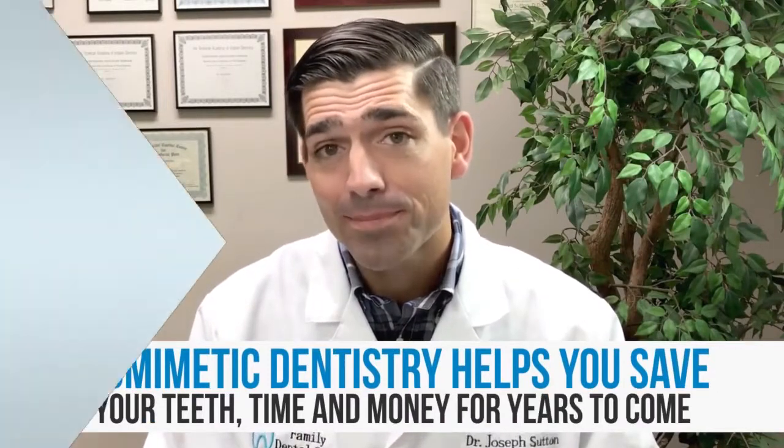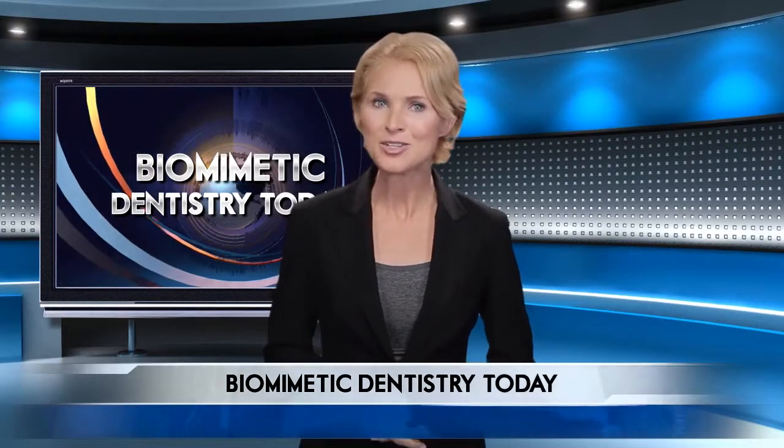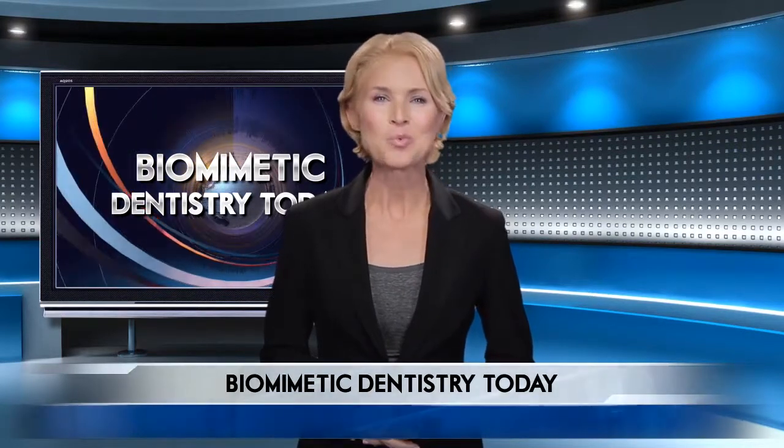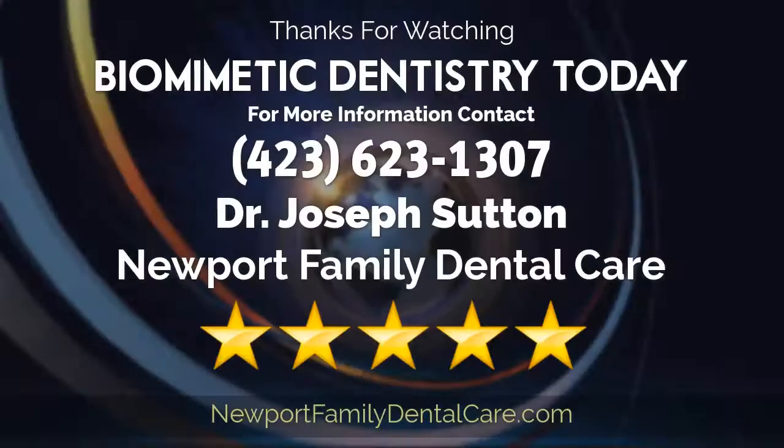Incredible — what a huge impact a little time and care can make. With the right dental professional, you'll be sure to flash that smile at everyone you meet. Take advantage of the knowledge today's expert has to offer by calling the number on your screen. Till next time.